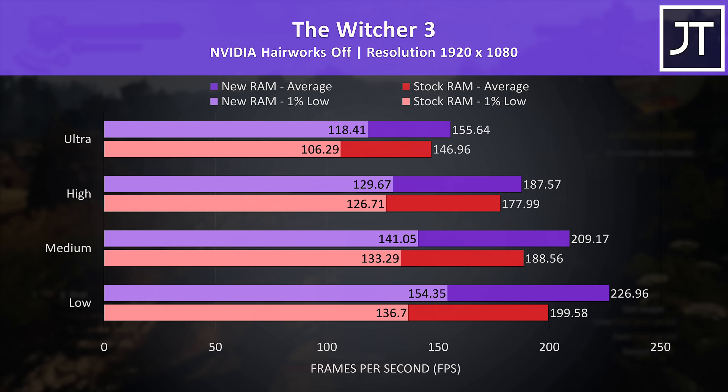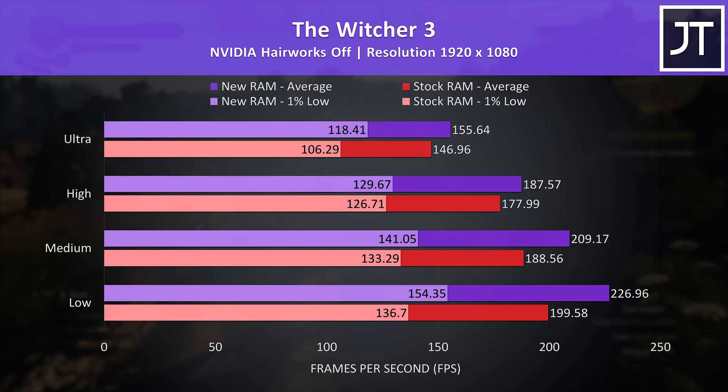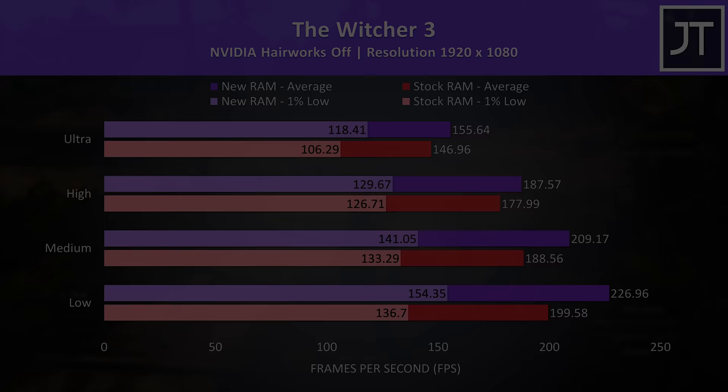The Witcher 3 doesn't really need high frame rates, and honestly even the stock RAM at ultra settings gives excellent results with this modern hardware on an older game, but we can improve average FPS by 6% at max settings, or 14% at minimum settings, by changing memory.